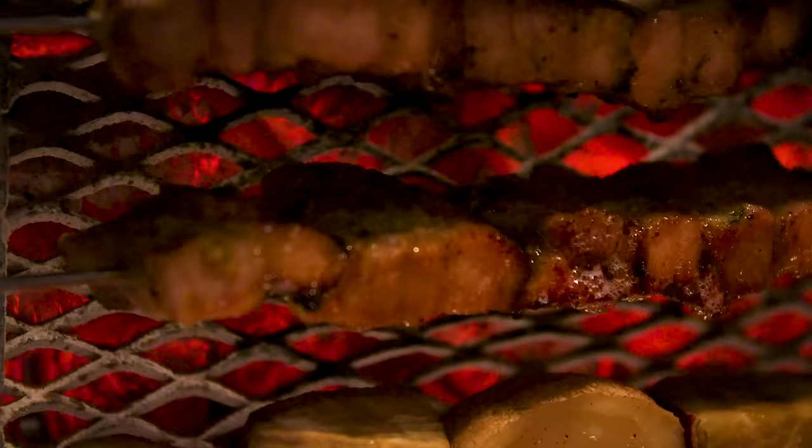Korean barbecue taken to the next level — or at least a different level. Would you recommend it to a friend? Yes, definitely. Would you recommend it to an enemy? No.